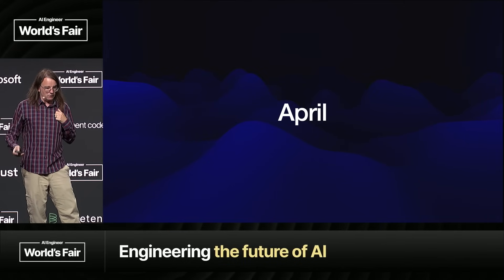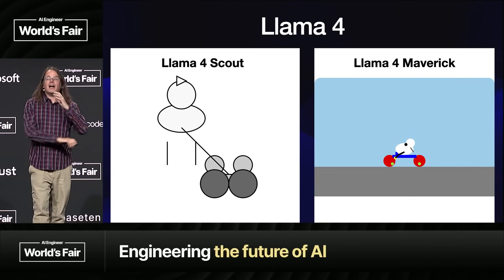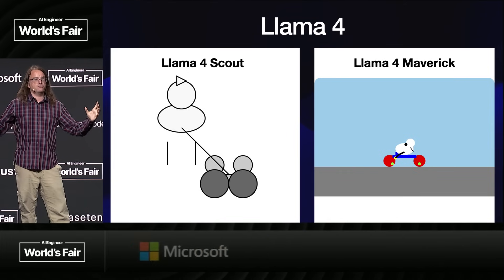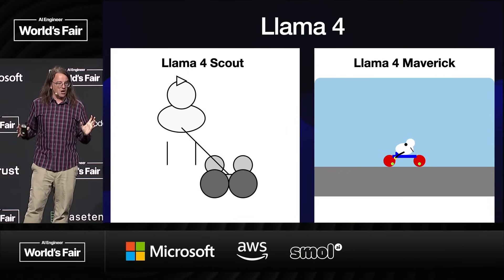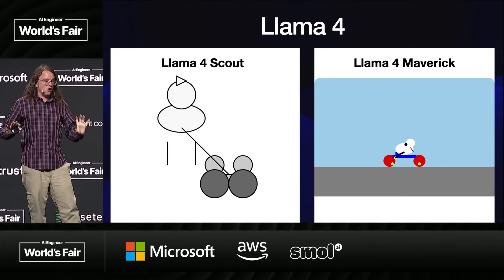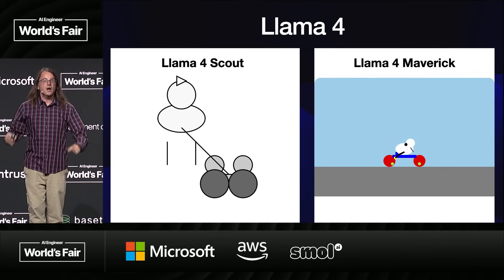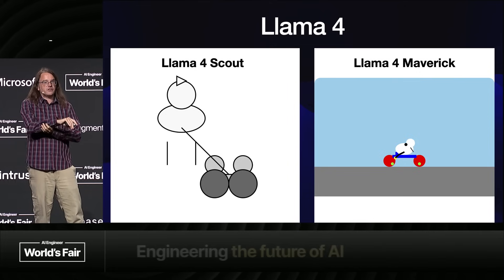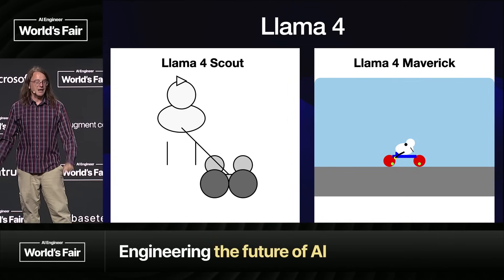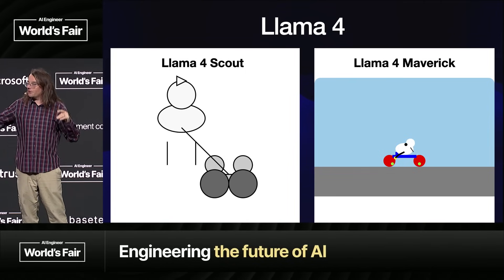April: big release, and again a bit of a lemon. Llama 4 came along, and the problem is they released two enormous models that nobody could run — no chance of running these on consumer hardware. They're not very good at drawing pelicans either. I'm personally holding out for Llama 4.1 and beyond. With Llama 3, things got really exciting with the point releases — that's when we got to that beautiful 3.3 model that runs on my laptop. Maybe Llama 4.1 is going to blow us away. I hope it does.